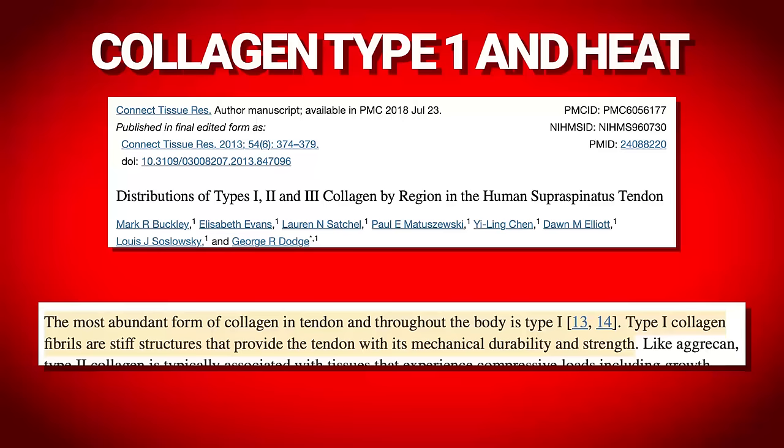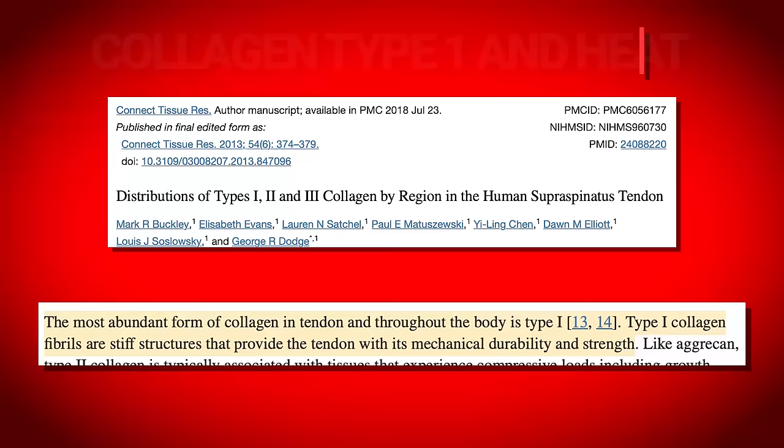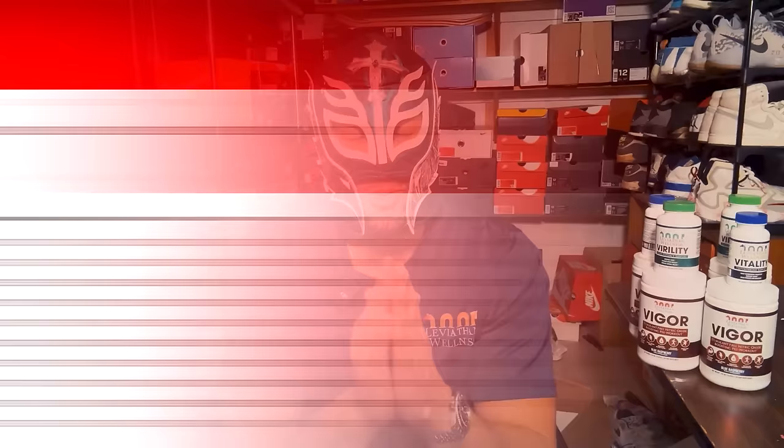Why can we use tendons? If you look at the type of collagen that composes tendons, it's largely type 1 collagen. If you look at the type of collagen in penile tissue, it's also largely type 1 collagen — especially when talking about the tunica, which we want to expand — so we can extrapolate safely from that. And you guys know I love my rat studies.